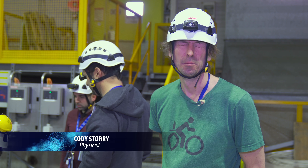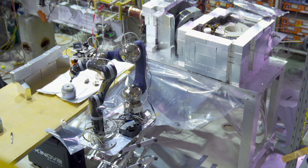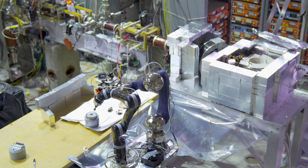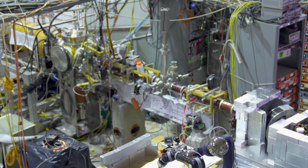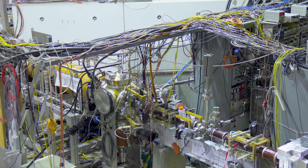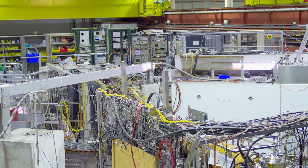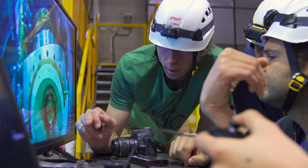I work with ATRAP. I'm responsible for the positron system for making anti-hydrogen. Positrons are useful for making anti-hydrogen because it's the small particle that orbits around the anti-proton. The radioactive source decays after about two and a half years, so every few years we need a new source. And we're going to try to do this with the robots to reduce the radiation dose even further.